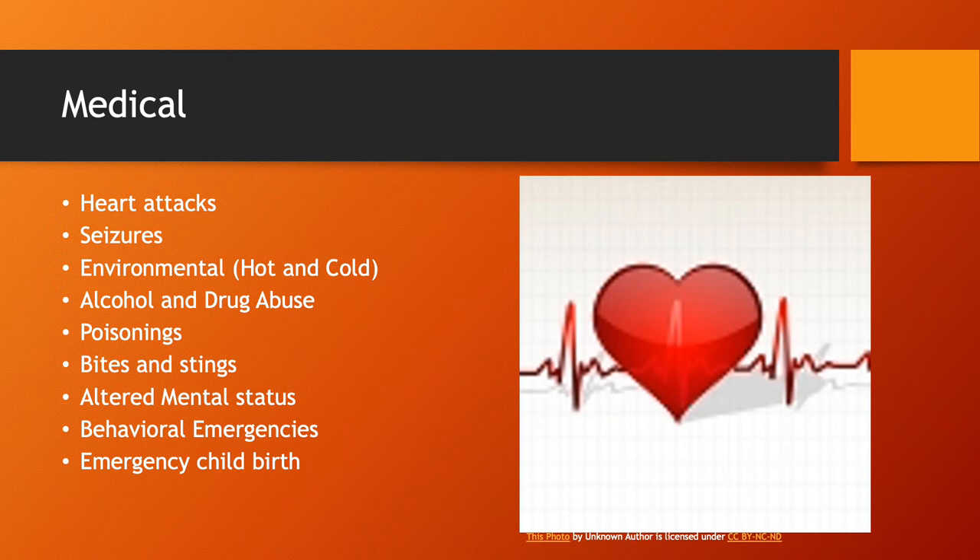Emergency childbirth is something that always gets everybody a little on edge, but it's something we'll talk about a lot and you're very likely to encounter at some point in your career. I've delivered several babies in the field, and honestly, if you just know how the process is going to go, it's a pretty simple, straightforward experience — it's not as bad as most people think it is.